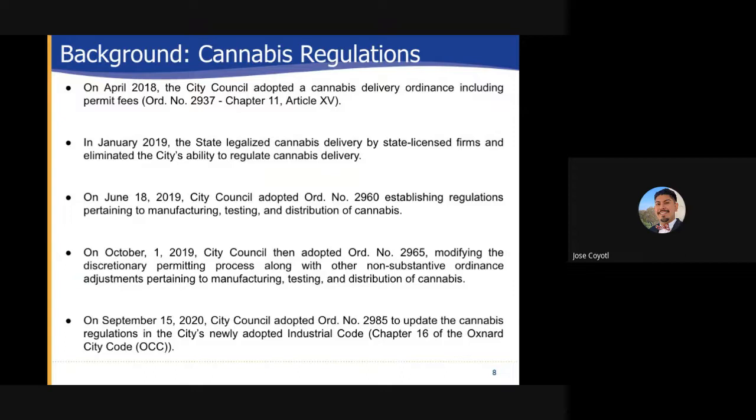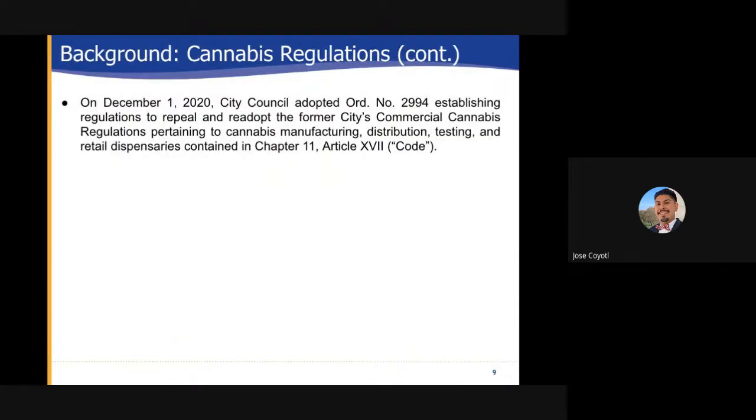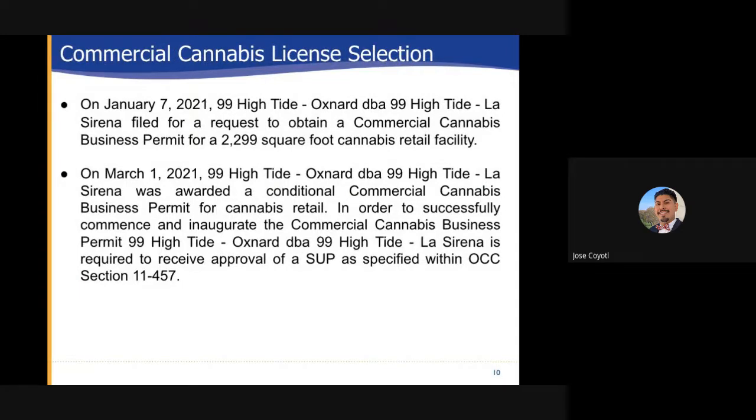Then on September 15, 2020 city council adopted ordinance number 2985 to update the cannabis regulations in the city's newly adopted industrial code found in chapter 16 of the Oxnard city code known as OCC. On December 1st 2020 city council adopted ordinance number 2994 establishing regulations to repeal and re-adopt the former city's commercial cannabis regulations pertaining to cannabis manufacturing, distribution, testing and retail facilities contained in chapter 11. Commercial cannabis license selection: on January 7th 2021, 99 Hightide Oxnard doing business as 99 Hightide La Serena filed for a request to obtain a commercial cannabis business permit for a 2,299 square foot cannabis retail facility.